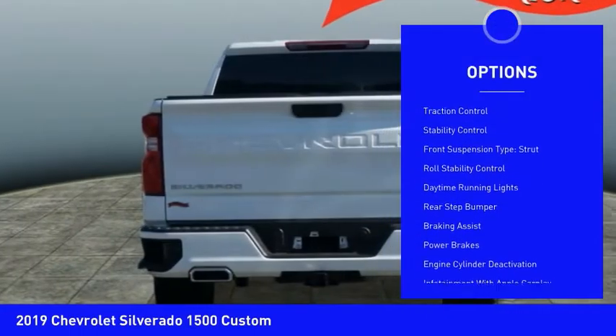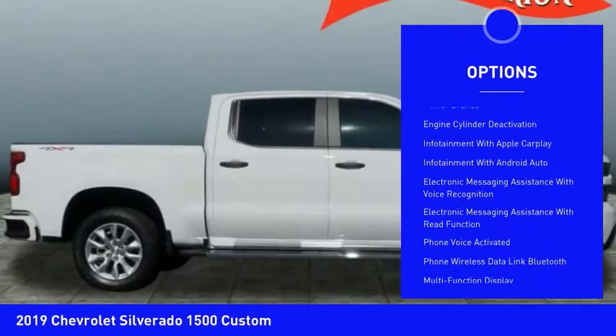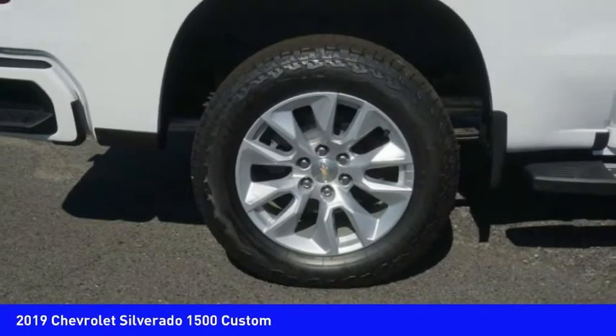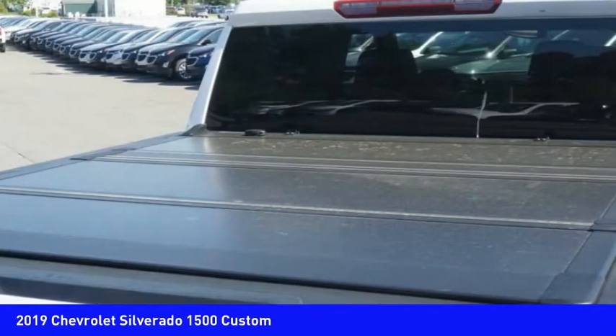Here are some of this vehicle's great options: power windows with safety reverse, active grille shutters, traction control, stability control, front suspension type strut, roll stability control, daytime running lights, rear step bumper, braking assist, and power brakes. Come see the car for yourself.